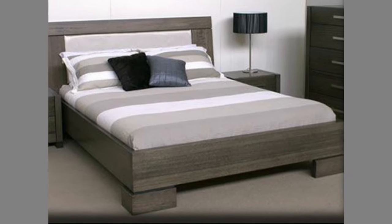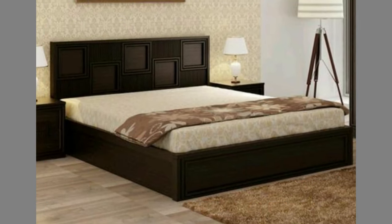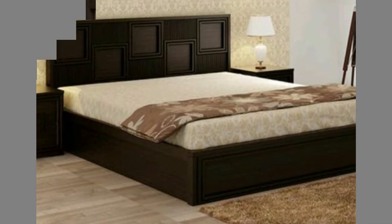A bed is an item of furniture that is used as a place to sleep, rest, and relax. Most modern beds consist of a soft, cushioned mattress on a bed frame.